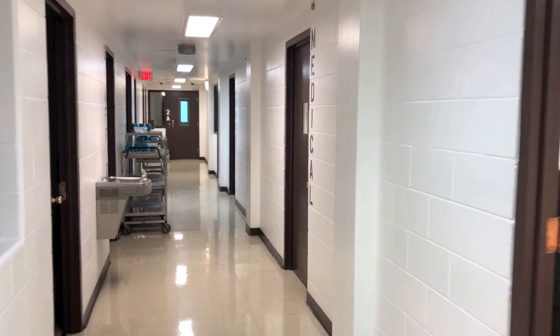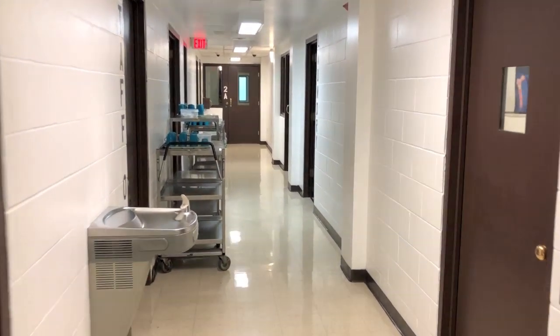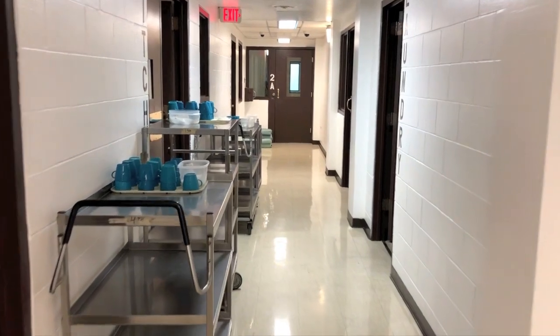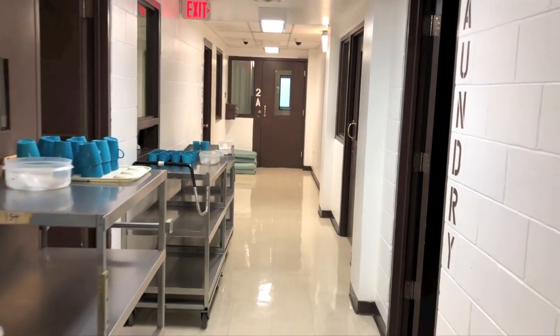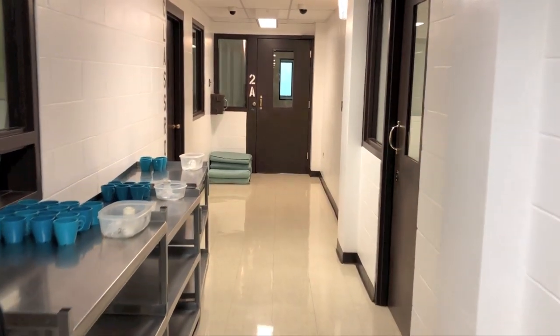The second floor of the jail houses laundry, medical, the kitchen, a small classroom, and three cell blocks, including one maximum security. Officers must navigate tight hallways and blind corners as they move inmates around the facility.